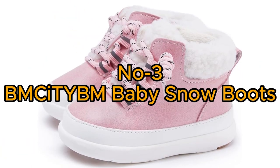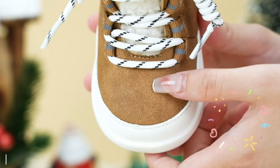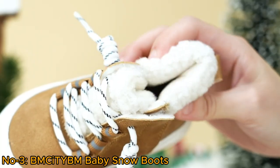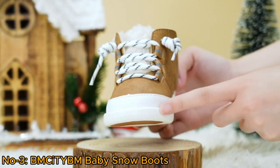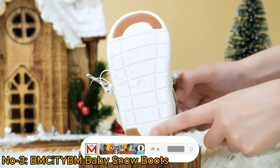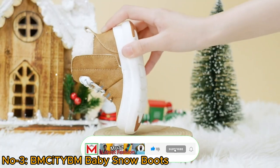Number 3: BM City BM Baby Snow Boots. These boots offer optimal warmth and comfort for infants aged 6 to 24 months. Featuring faux fur lining, these boots keep little feet cozy during winter activities.